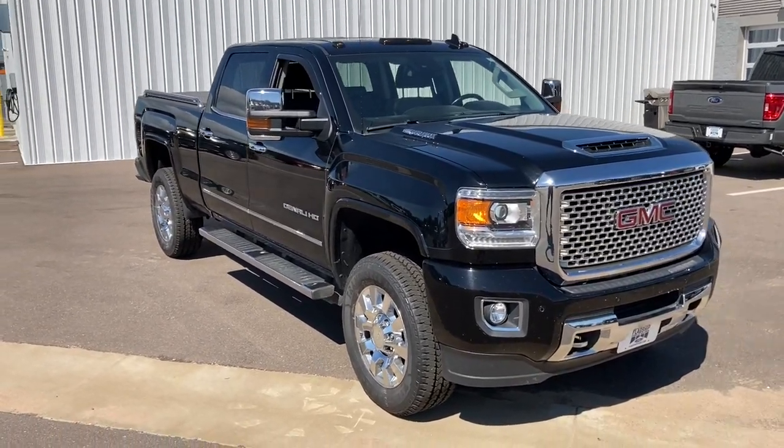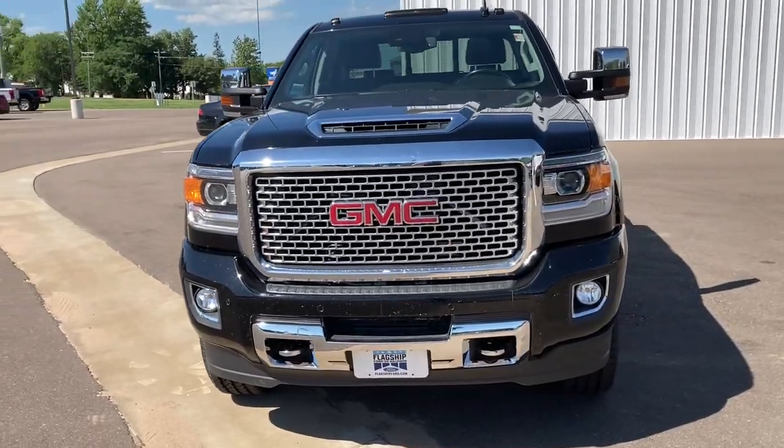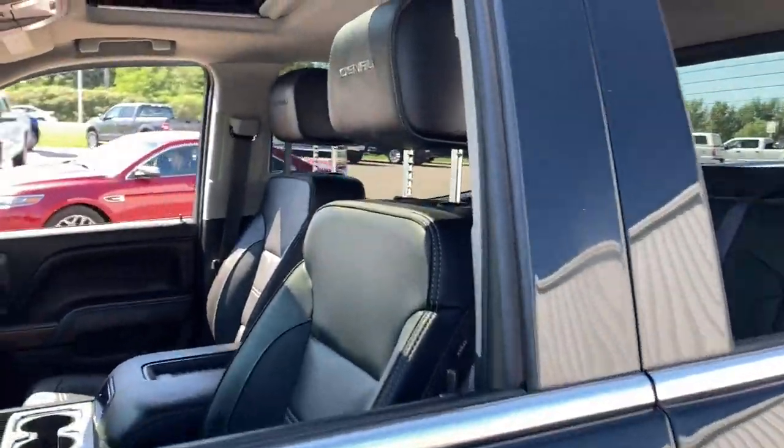Picture yourself in the 2017 GMC Sierra. This vehicle is an outstanding buy with fewer than 100,000 miles on the odometer. Take every journey in stride in this capable, well-equipped Sierra.